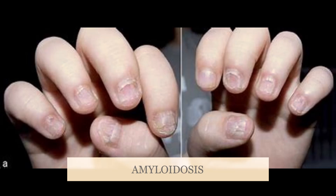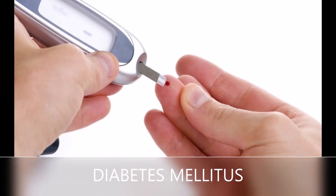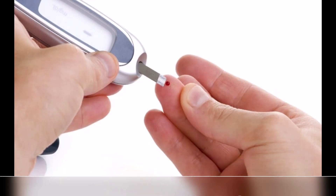Diabetes mellitus is a disease in which the body's ability to produce or respond to the hormone insulin is impaired, resulting in abnormal metabolism of carbohydrates and elevated levels of glucose in the blood and urine. A slight bluish or red color at the bottom of the nail can be indicative of diabetes mellitus.